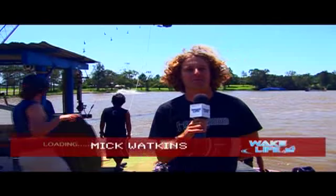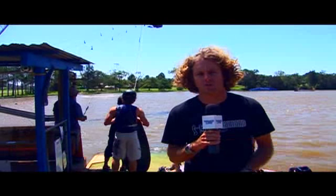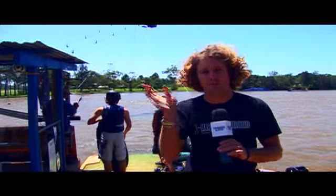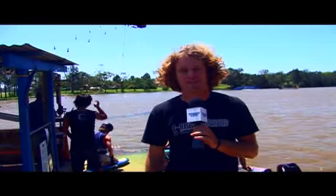We're at the Logan Cable Park at Carbrook, which is about 20 minutes from the theme parks of Dreamworld and Wet n Wild. It's about 35 minutes from the Brisbane Airport — a convenient location if you're ever in Queensland around the Brisbane or Gold Coast area to come and rip on a nice cable park with a fair few sliders.